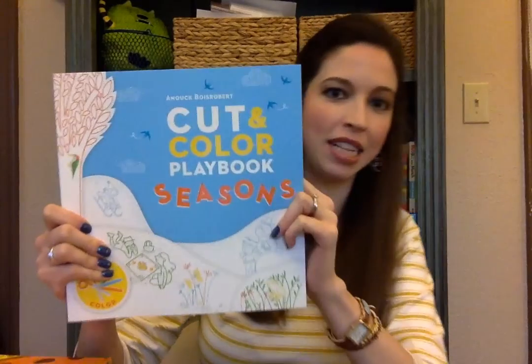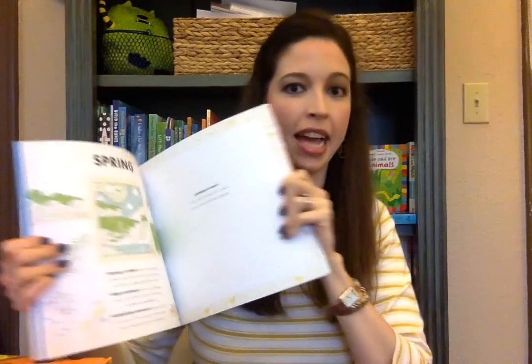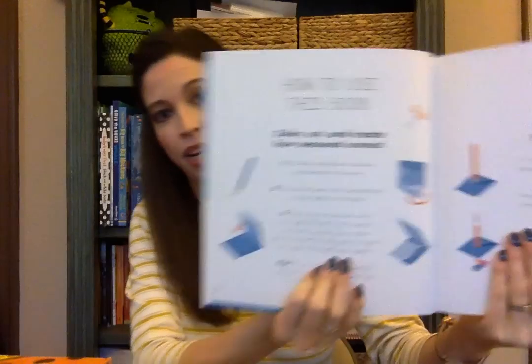The first one I want to show you is the Cut and Color Playbook Seasons. This is a really neat book that has great images for your child to cut, color, and paste to create stunning layered works of art. There are instructions in the front to help you, and you can either do it with your child as a fun activity or they can do it independently. It is targeted for ages 6 through 10 and would be a great way for your child to sharpen their cutting skills.